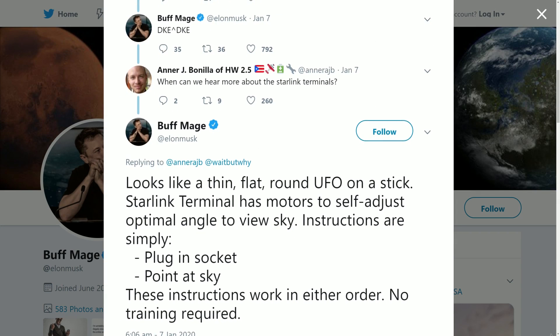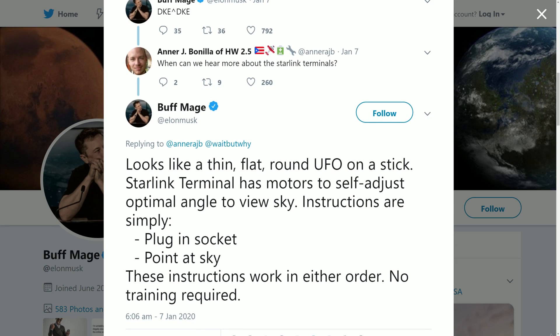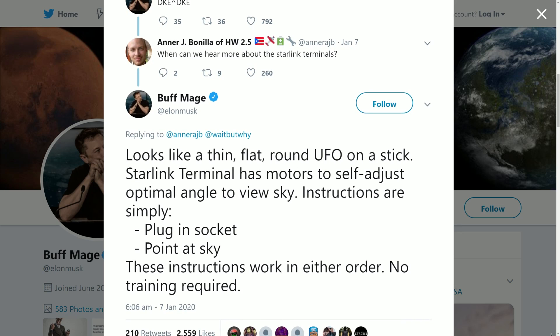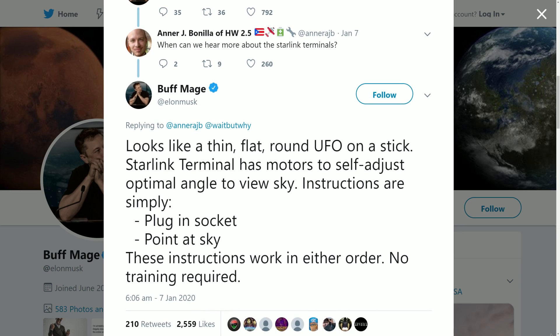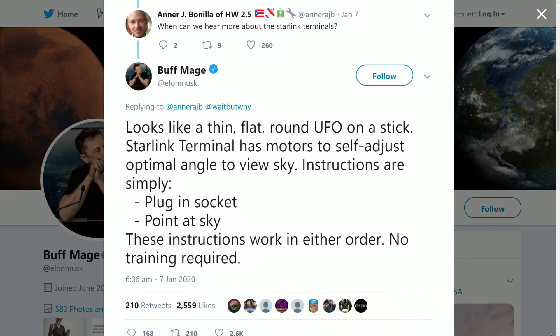Some interesting information was tweeted out this week by Elon Musk about the end user terminals. He said they will look like a thin, flat, round UFO on a stick, and the Starlink terminals have motors to self-adjust to an optimal angle to view the sky. The instructions are very simple: plug it in, point it at the sky, no training required. I must admit I had assumed the antenna would be more like a flat panel, so this was interesting.